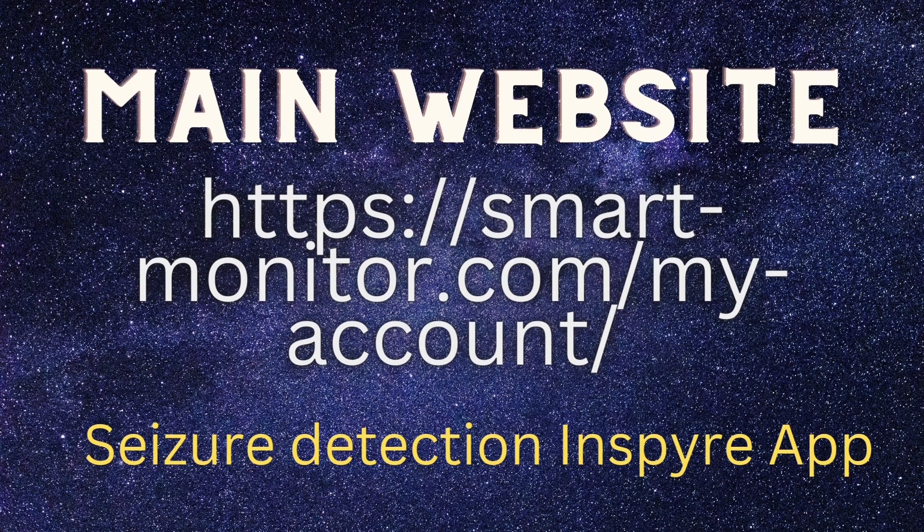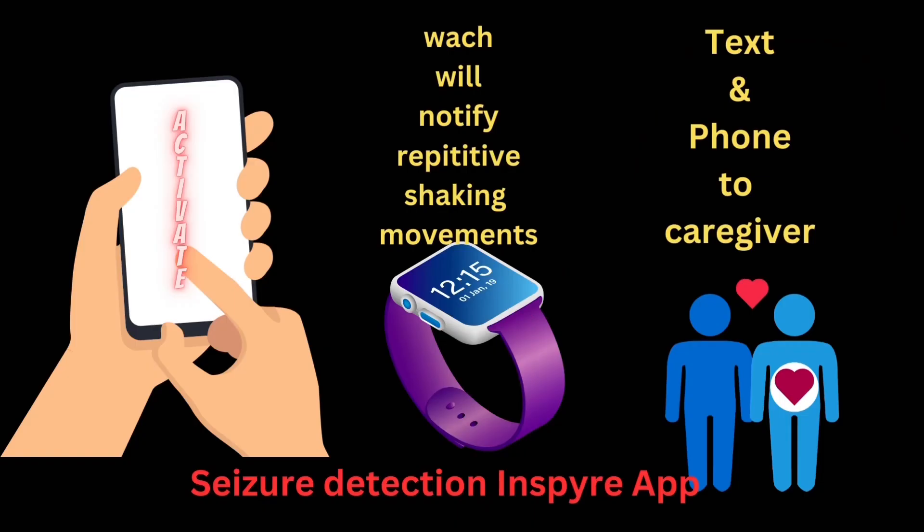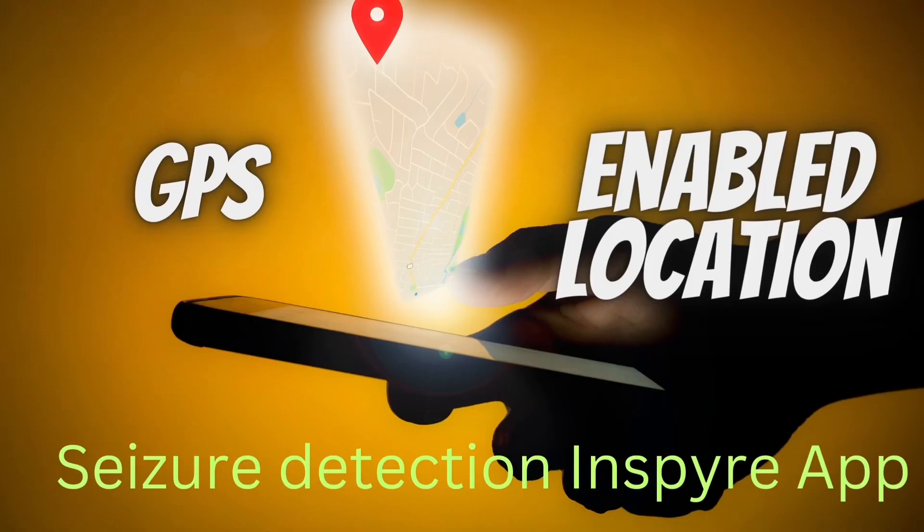Visit their website and go over this carefully. Subscribe, download it, and sync your watch with it so that it will work flawlessly. Once subscribed, it will send the repetitious shaking movement incident to your caregiver's phone either by text or phone call.